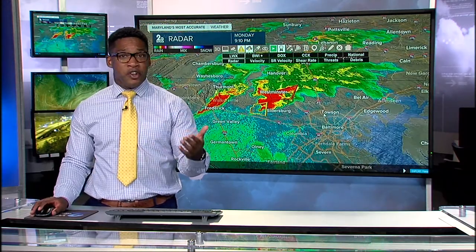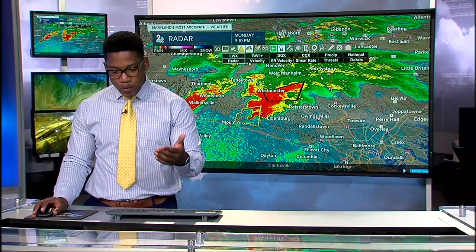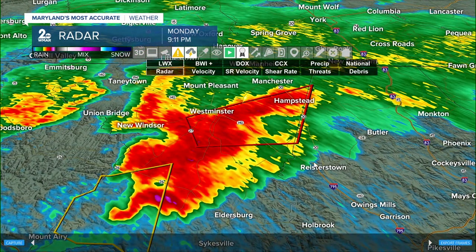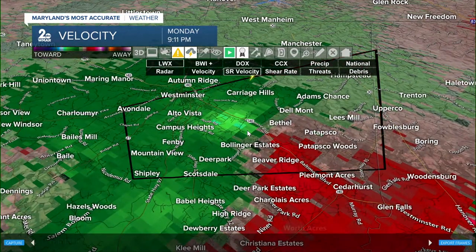We had several tornado warnings earlier today to our south — one to our west in West Virginia occurring during the 6 and 7 o'clock newscasts. Now we're concerned about this rotating thunderstorm moving through portions of southern Carroll County, producing at least strong damaging winds. We had a pretty significant rotation signature earlier, and it's still pretty pronounced — brighter greens just south of Westminster along 140, moving into Bethel, with opposite brighter reds in the Beaver Ridge and Patapsco areas.